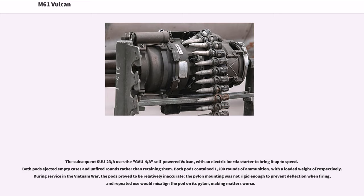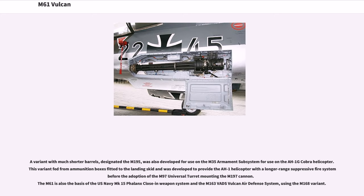Both pods ejected empty cases and unfired rounds rather than retaining them, and both contained 1,200 rounds of ammunition. During service in the Vietnam War, the pods proved to be relatively inaccurate; the pylon mounting was not rigid enough to prevent deflection when firing, and repeated use would misalign the pod on its pylon. A variant with much shorter barrels, designated the M195, was developed for use on the M35 armament subsystem for the AH-1G Cobra helicopter. This variant fed from ammunition boxes fitted to the landing skid. The M61 is also the basis of the U.S. Navy Mk 15 Phalanx Close-In Weapon System and the M163 VADS Vulcan Air Defense System, using the M168 variant.